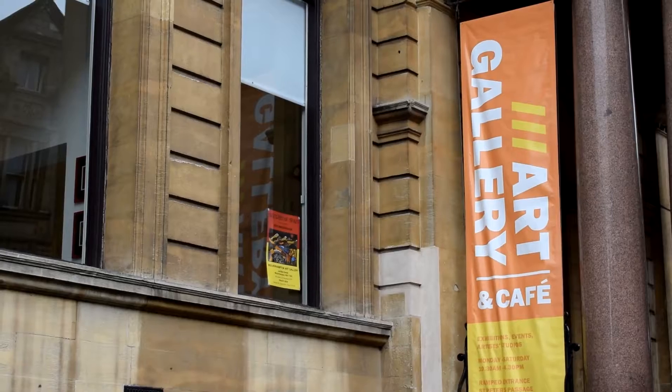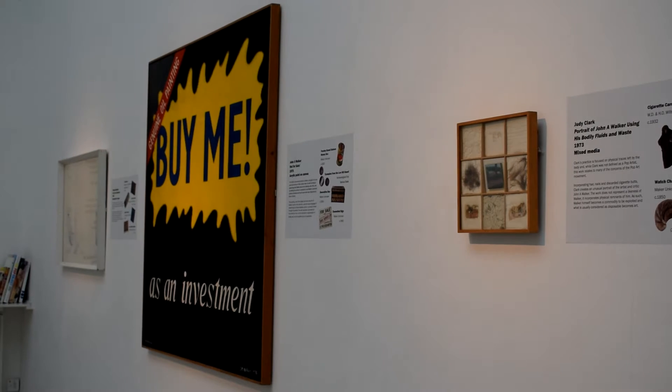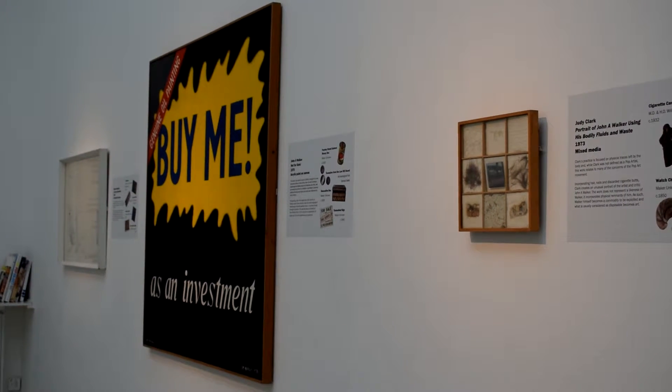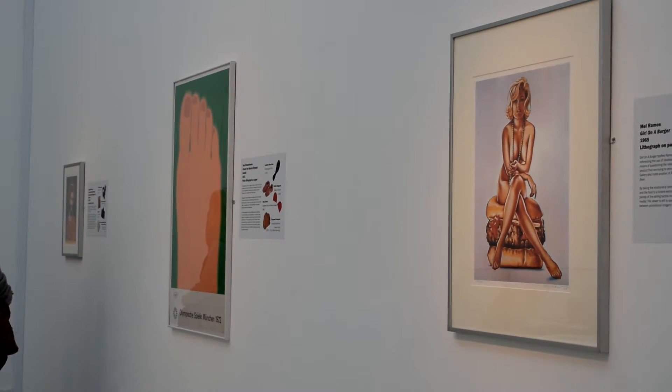The gallery has a really good reputation for pop art, which goes back to the 1970s when a curator called David Rogers started to collect pop art. He collected work by key artists like Andy Warhol, Peter Blake, and Richard Hamilton. He had very good connections with galleries in London and with some of the artists, and was able to acquire work and spend money on contemporary art in that way.